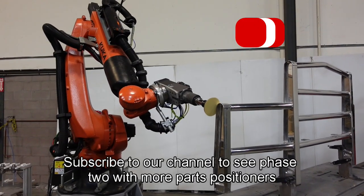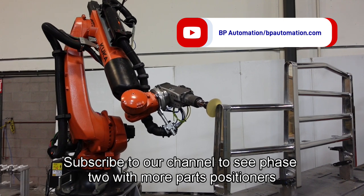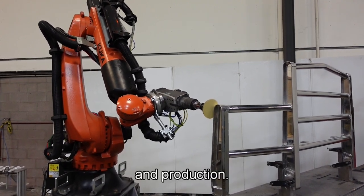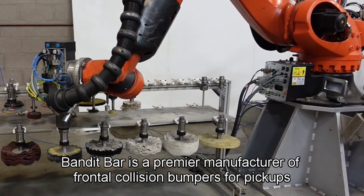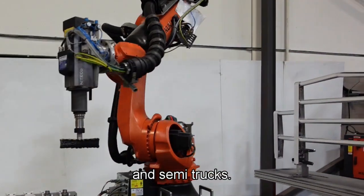Subscribe to our channel to see Phase 2 with more parts, positioners, and production. Bandit Bar is a premier manufacturer of frontal collision bumpers for pickups and semi-trucks.